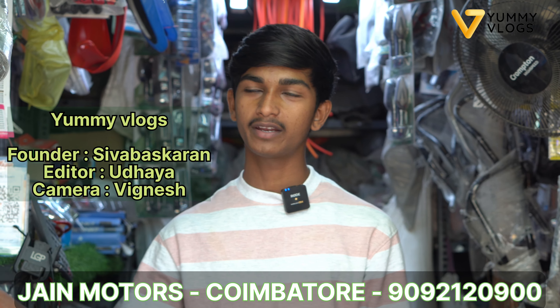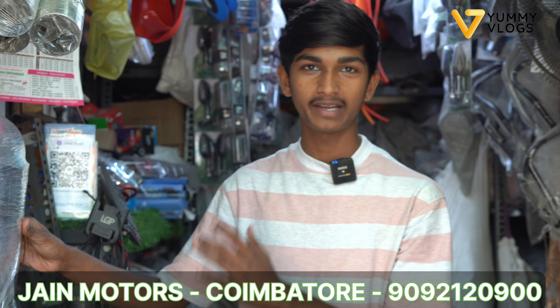Hey guys, I am Thameem. My name is Jain Motors. Our shop is located in a small market, shop number 5 and shop number 8. We are doing wholesale and retail.